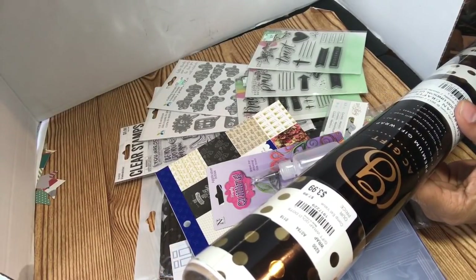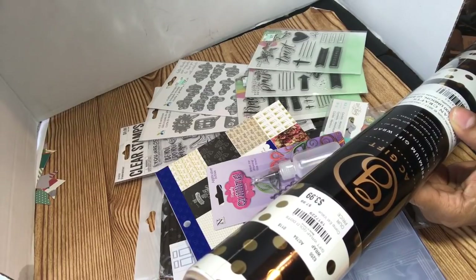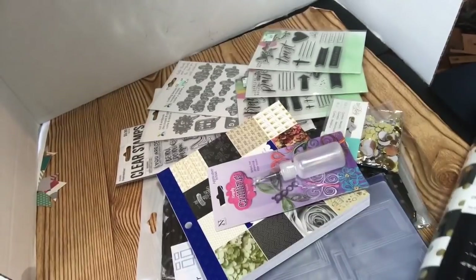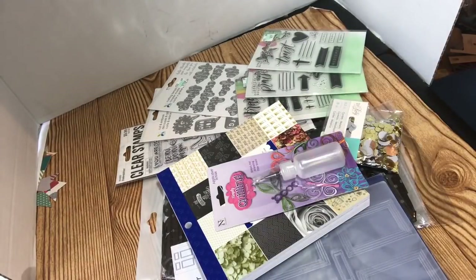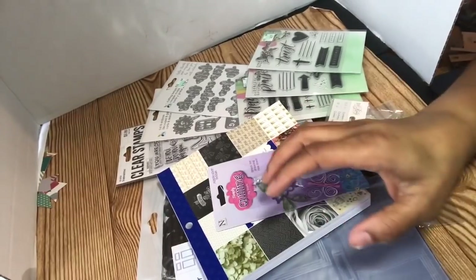This one is called Gift Wrap Gold Dots, and it's 1917-229. And this one is 192-1776 in Anna Griffin. So that was the two paper rolls — let me get them out of my way.